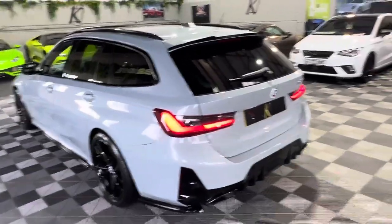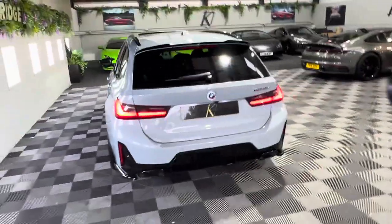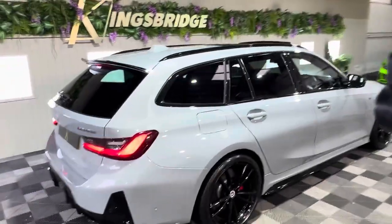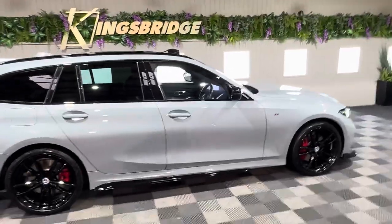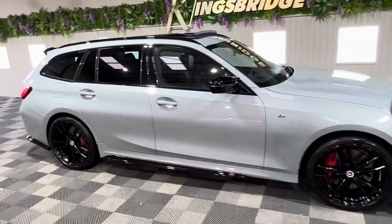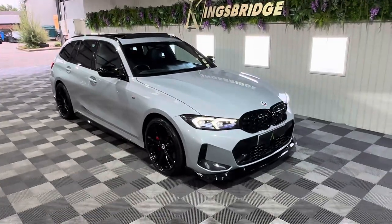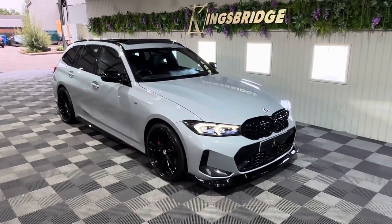I think that wraps up the video on this M340D. I'd like you to speak to one of our sales team — either Harry, Anna, or myself — if you're interested in purchasing. We can do your finance quote or you can do it directly on our website, including the application itself. We also take part exchange and offer ceramic coatings, paint protection film, amongst other services. Speak to one of our sales guys and they'll go through all the options available. Please subscribe to our YouTube channel to see all our other videos, and we look forward to seeing you in the next one. Thank you very much, goodbye.